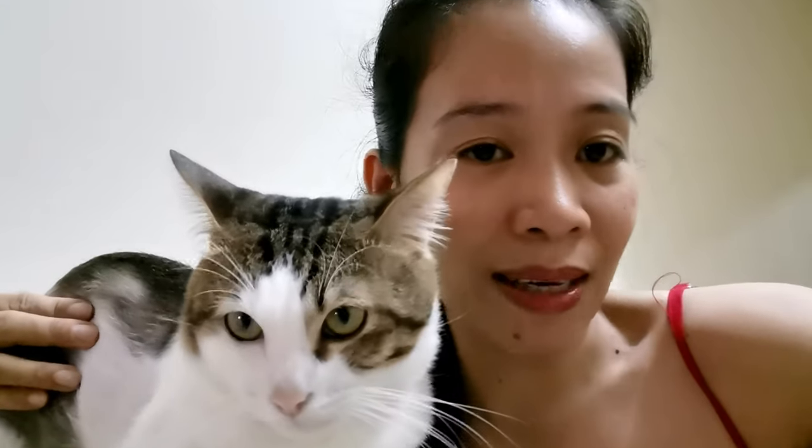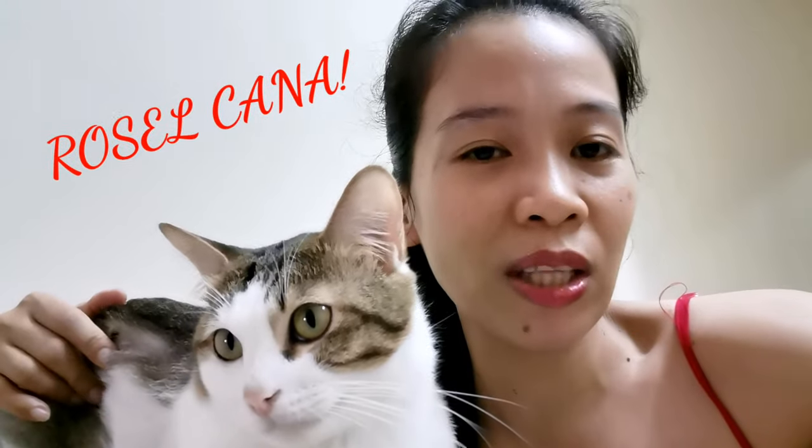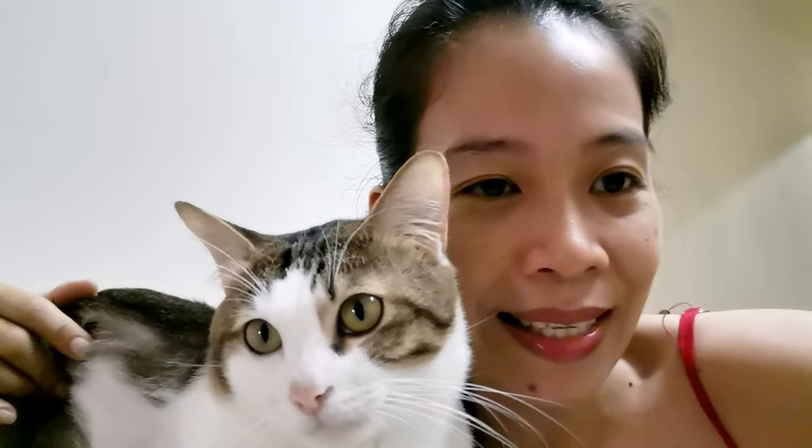This is Bam Bam, the cat from my YouTube channel profile picture. He just healed from a urinary tract infection and was admitted for three days to the animal hospital. Thank you so much — shoutout to all my viewers and subscribers: Ate L Vlogs, Ate Rusel, Kana Body and Soul, and Moonragun PH. Thank you so much for all your support on our channel. Until next time, bye bye!